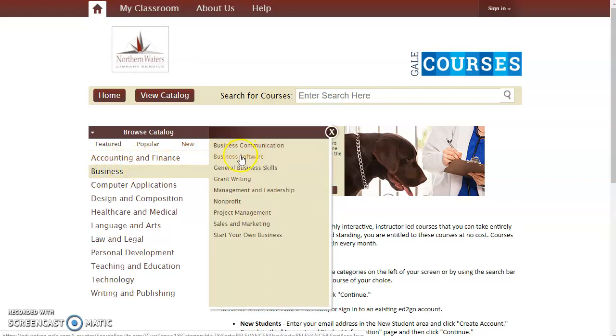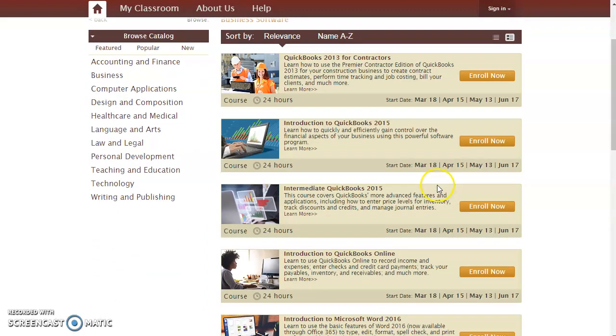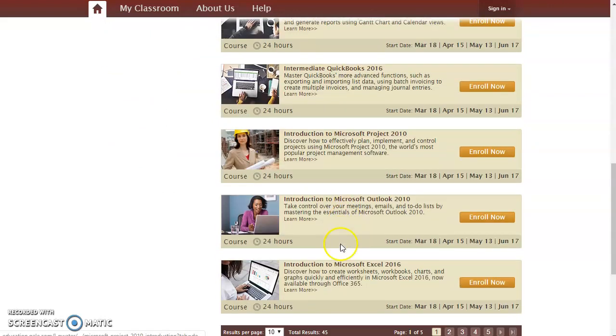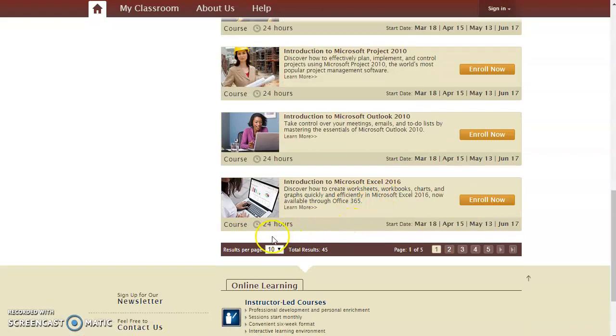For example, if you click on the Business category and you look at Business Software, there are five pages of classes — everything from QuickBooks to Microsoft Word to Microsoft Project, Excel, and all kinds of other computer applications that are useful in a business setting.